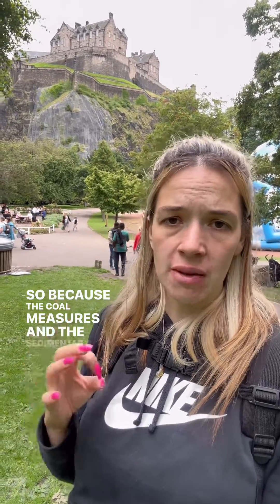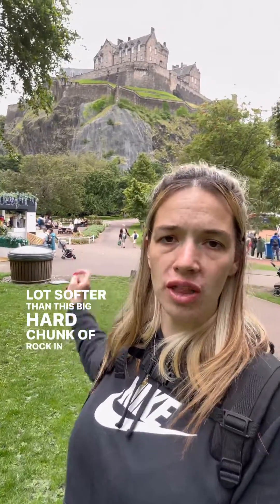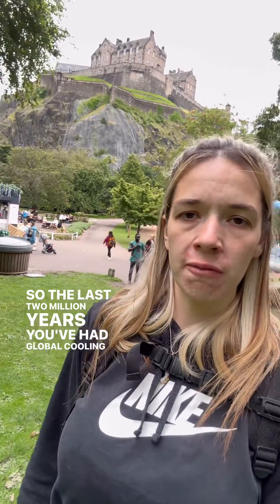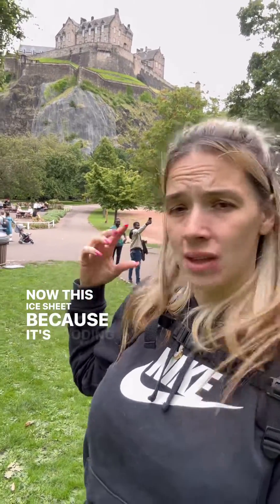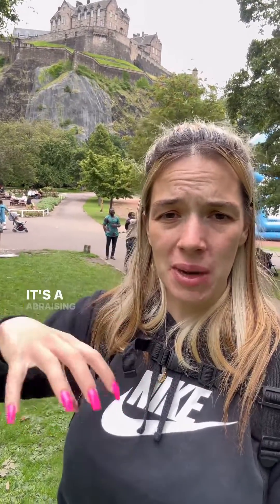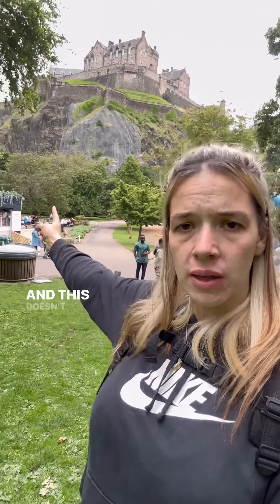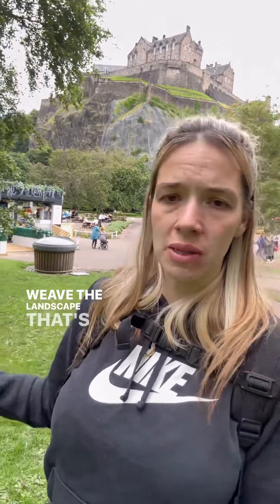Because the coal measures and the sedimentary rocks are a lot softer than this big hard chunk of rock in the middle, they erode quicker. Over the last two million years you've had global cooling, which caused a massive ice sheet to sit on top of Edinburgh. This ice sheet, as it eroded the surface, was abrading everything, causing erosion around this plug — and this doesn't erode as quick as the surrounding rocks, which leaves the landscape that's here today.